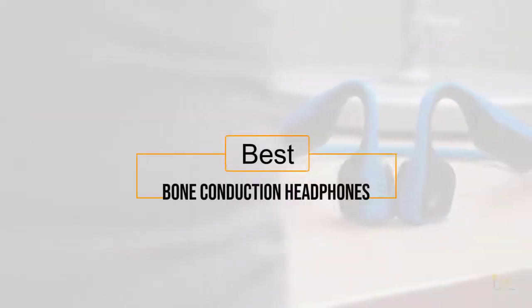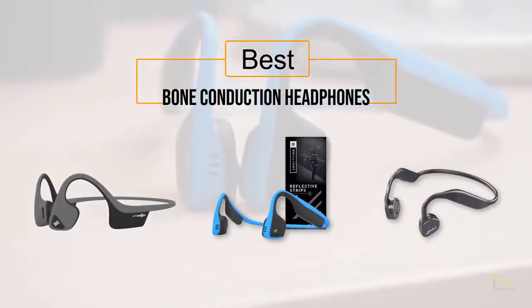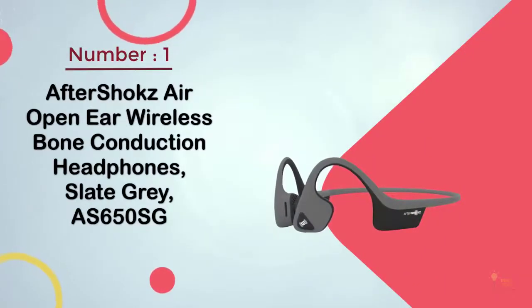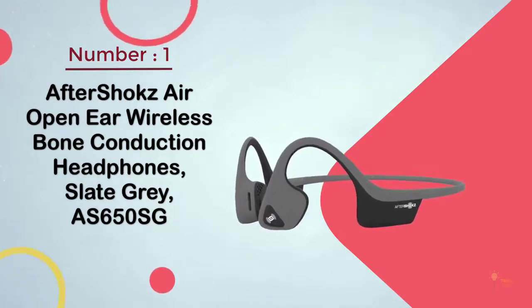Introduction: here's a collection of headphones you've got to see. Let's get started. At any time you can click the circle for more info and real-time deals. Number one most popular: AfterShokz Air open ear wireless bone conduction headphones in slate gray.